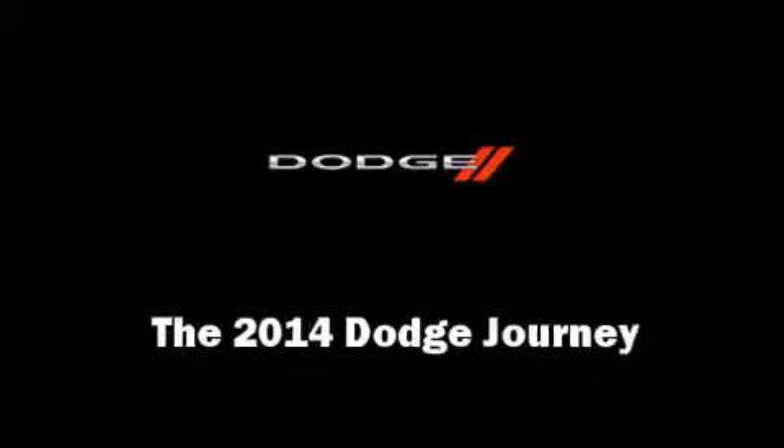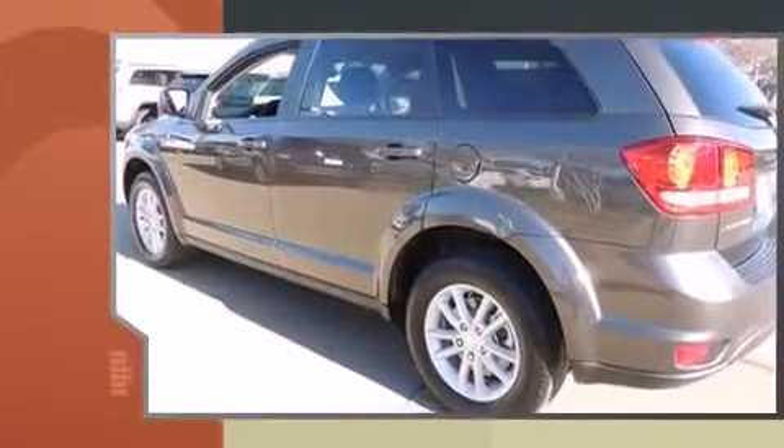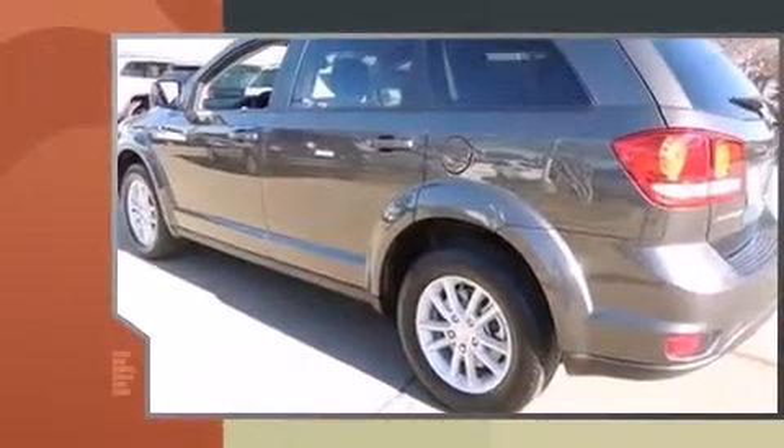Take command of the road in the 2014 Dodge Journey. It features a front-wheel drive platform, an automatic transmission, and a 2.4-liter four-cylinder engine.